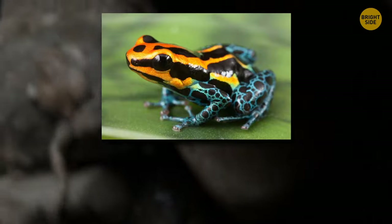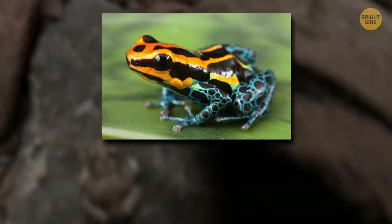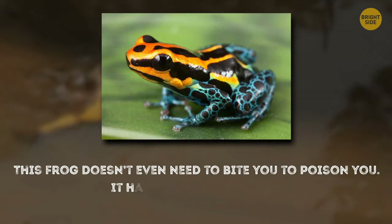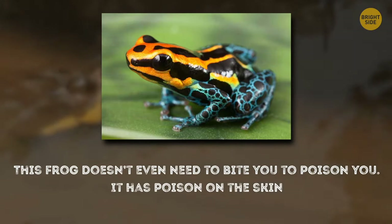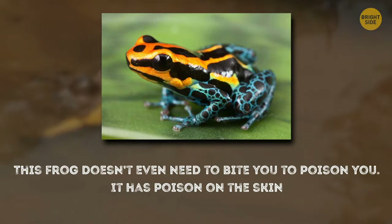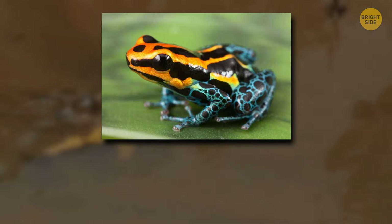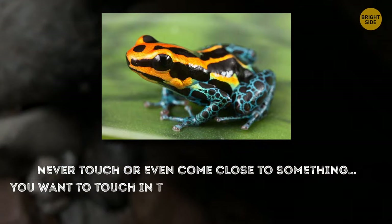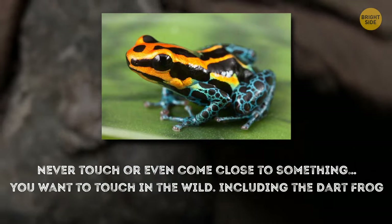If this frog looks beautiful, it's hard to deny that. However, don't let this beauty deceive you. This frog doesn't even need to bite you to poison you — it has poison on its skin. This is how it works in nature: whatever is the brightest is the most dangerous. Never touch or even come close to something you want to touch in the wild, including the dart frog.